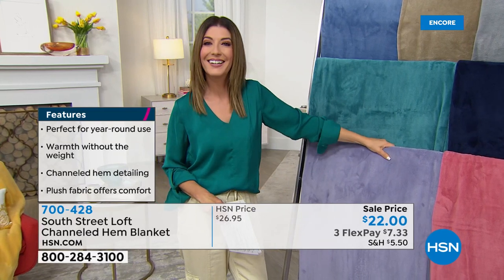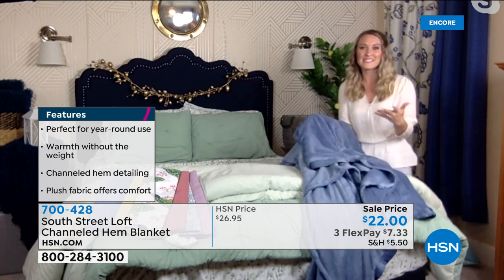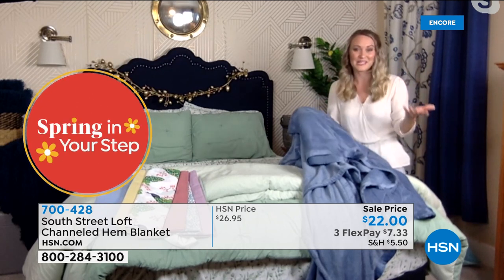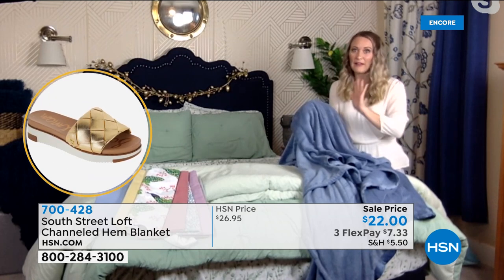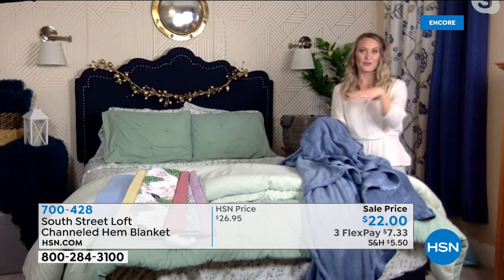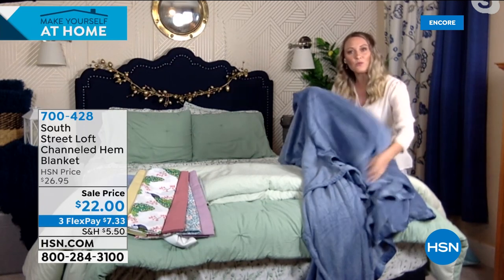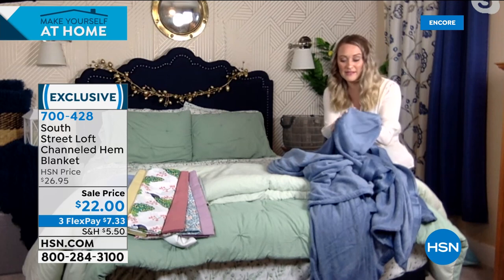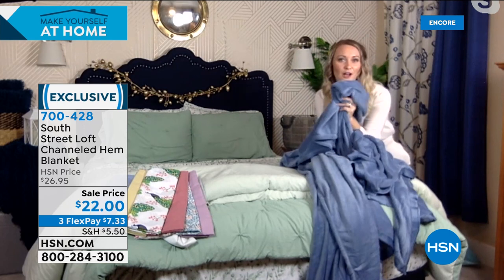Stephanie: It beats going to a department store and spending hundreds of dollars. It's amazing that you can make those inspirations you see on Instagram and social media and in magazines come to life with South Street Loft. This beautiful channeled hem blanket is absolutely wonderful — everyone should have one of these in your blanket basket. I love that it comes in three different sizes, and it's lightweight enough to even use as a top sheet if you want in colder months. This is that perfect blanket you're going to use 365 days out of the year.